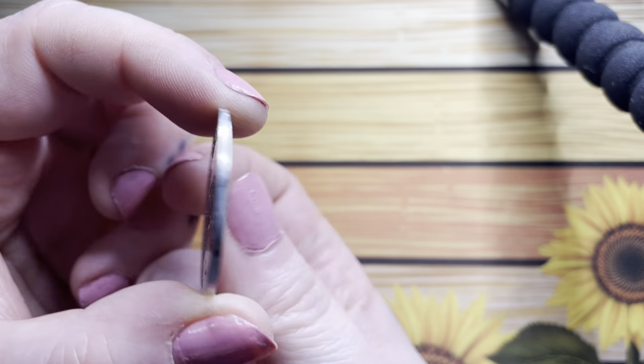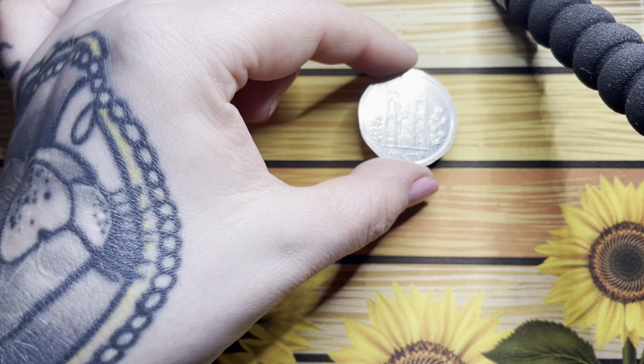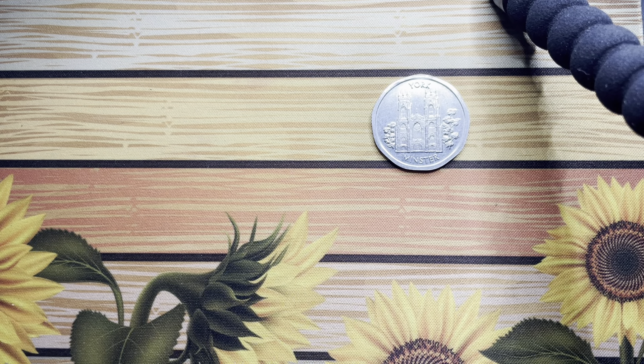First one up is York Minster - that one's got a 50 on it, pretty cool. I got a couple of these from the Midland Coin Fair when I went, so I had to try and see if it was a set, and of course it is a set, and I've had to try and get most of the set.